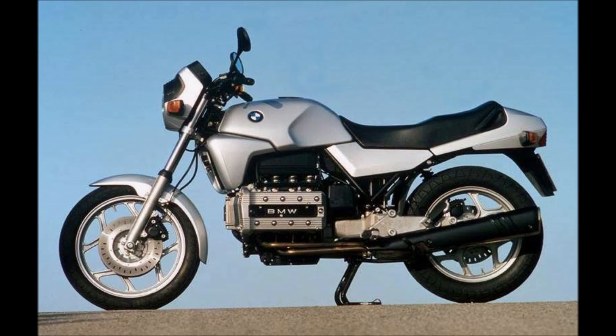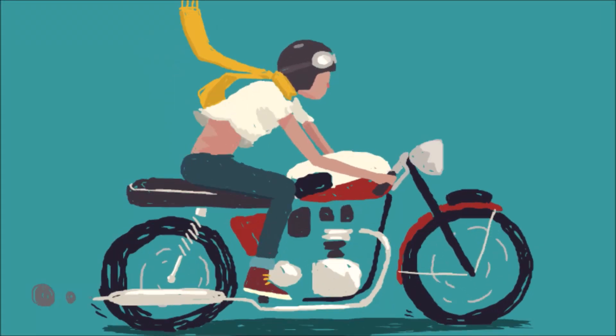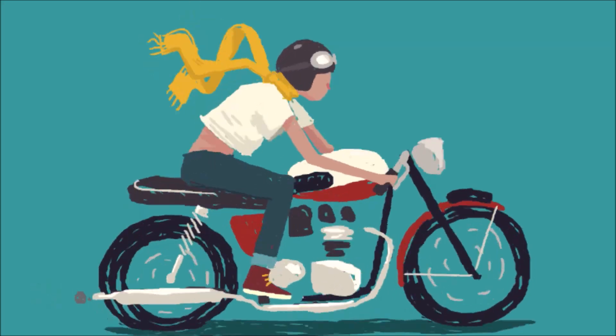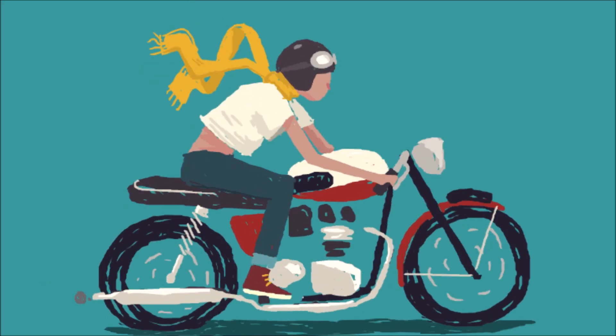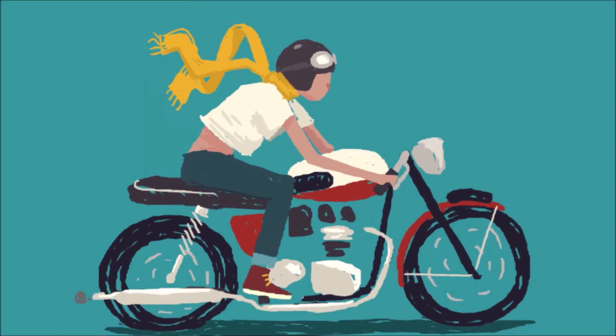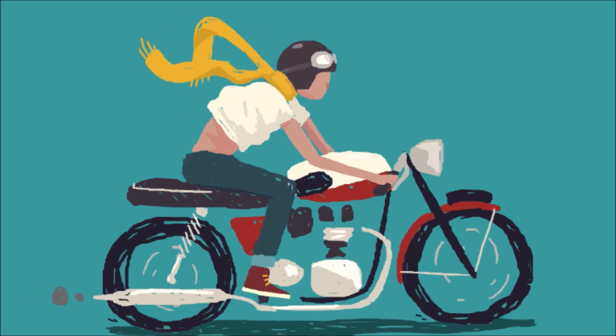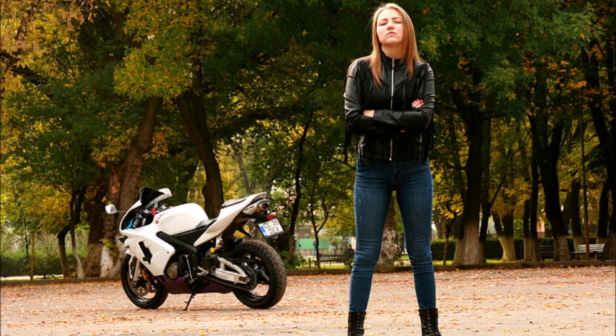Sorry BMW fans. At highway speeds, the aerodynamic drag of a standard motorcycle is three to four times its rolling resistance. This impacts performance and fuel consumption, machine stability, and creates rider fatigue at higher speeds. So how can we reduce drag? Start with clothing — if your jacket and trousers flap in the breeze, they're creating drag. It's no coincidence racers wear body-fitted clothing.